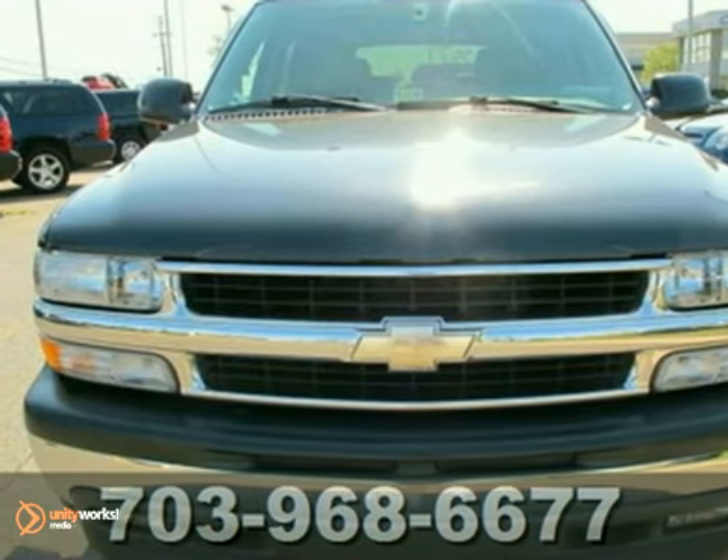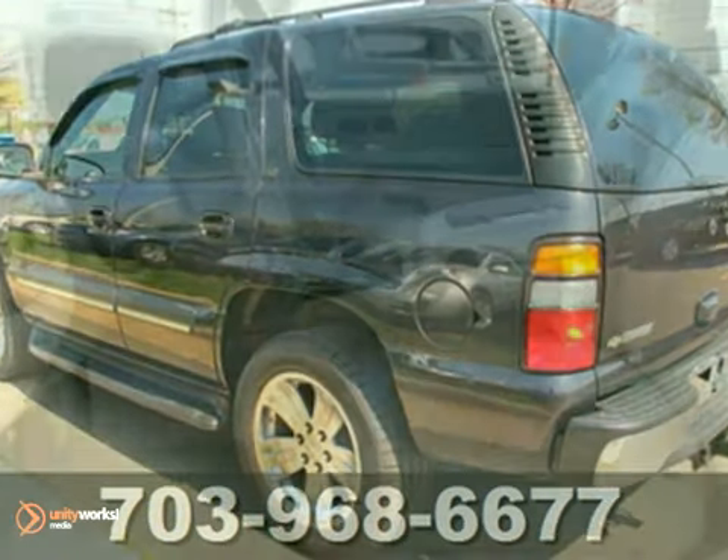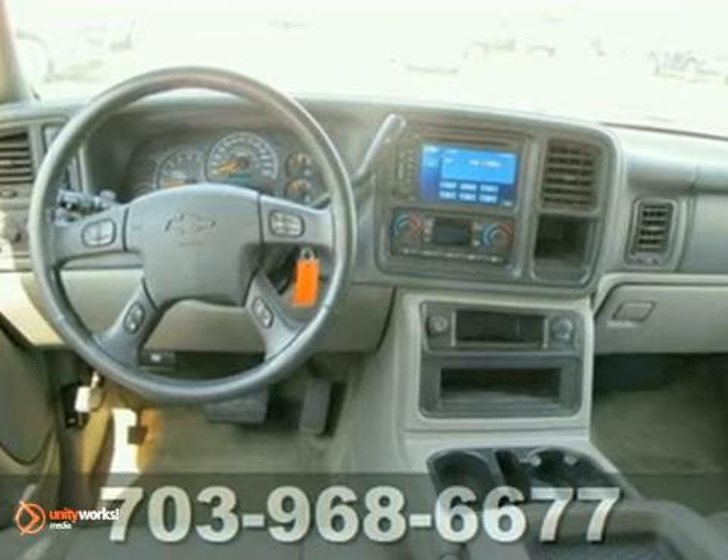It's a nice 2005 Chevrolet Tahoe LT. It has four-wheel drive and dual-zone climate control, and it also features heated leather seats, power sunroof, and towing package.